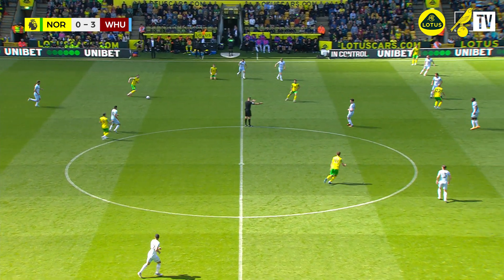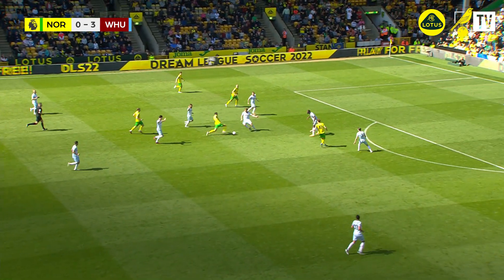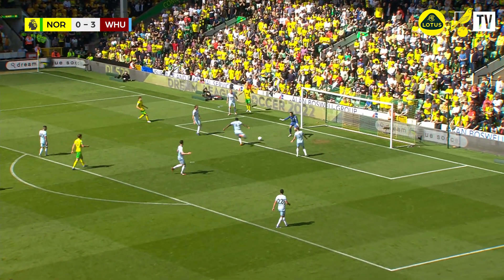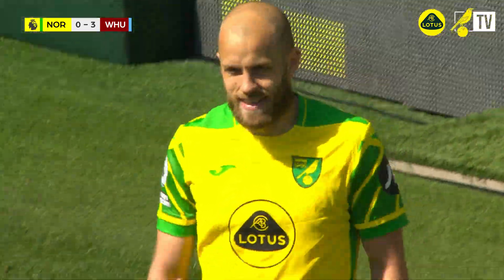It's a challenge by Lanzini, foul on Brandon Williams, but the referee plays advantage because here comes Sorensen, plays the ball short to Rupp. Rupp just about keeps the move going, Dowell plays it into Pukki from the angle, Pukki cuts the ball back, but there's no one in the six-yard box who's taken the gamble, and it's easy for Zouma to steer behind for a Norwich corner.